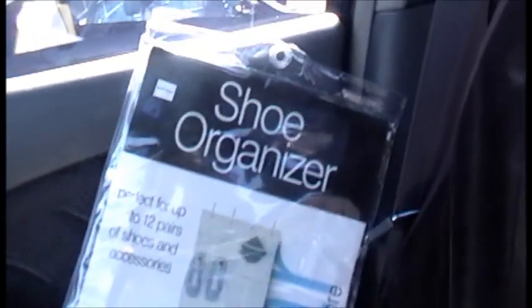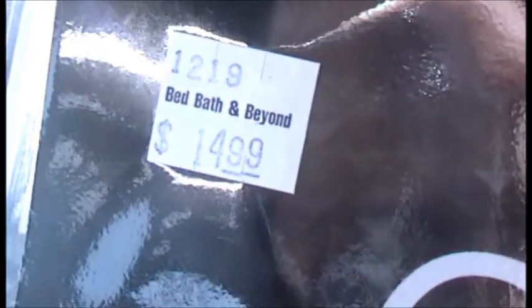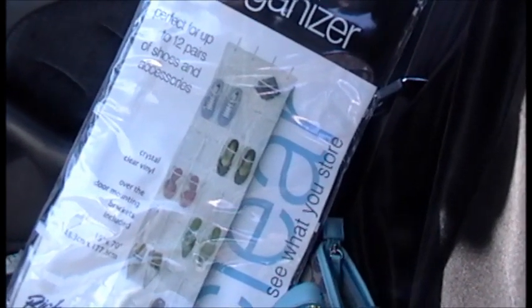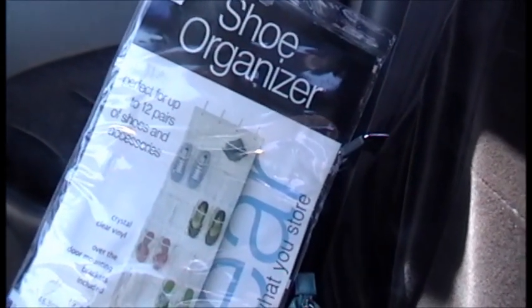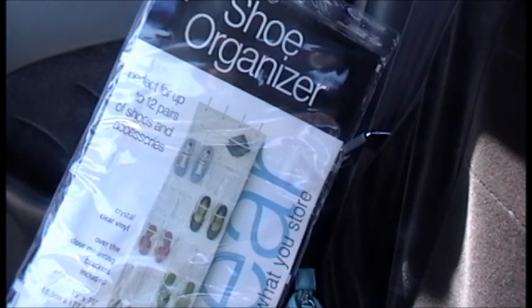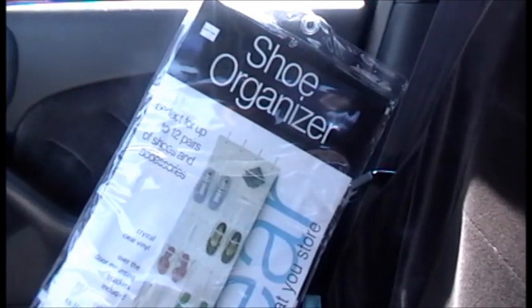Alright, so here it is — the shoe organizer with the clear pockets. It was $14.99, and the cool part is they let me use that $5 off coupon, which is supposed to be $5 off a $15 purchase or more. I was almost thinking I was going to have to buy a dollar item to get it over $15, but they put it through and it worked. So that saved me an extra $5 — if I'd used that 20% coupon I would have only gotten $3 off. So $10 for the shoe organizer.